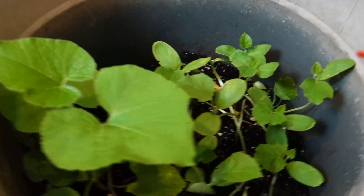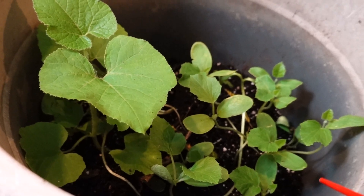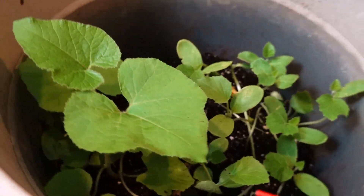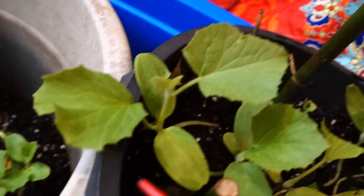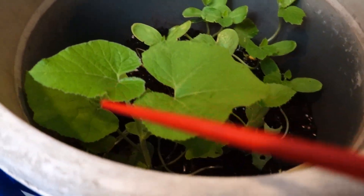The trash tea is really very useful for seed germination. You can see here — I pour the bitter melon trash tea into the soil, and they can germinate much, much quicker. Isn't it beautiful?